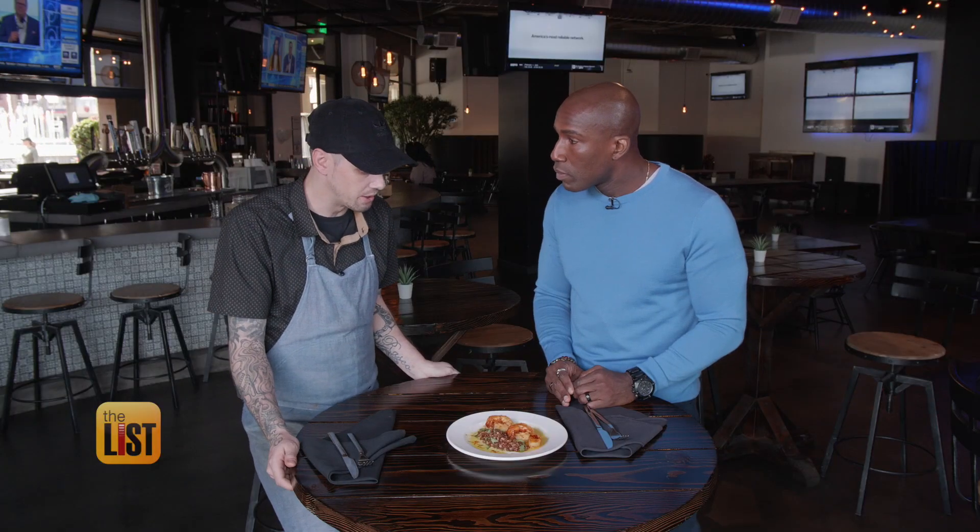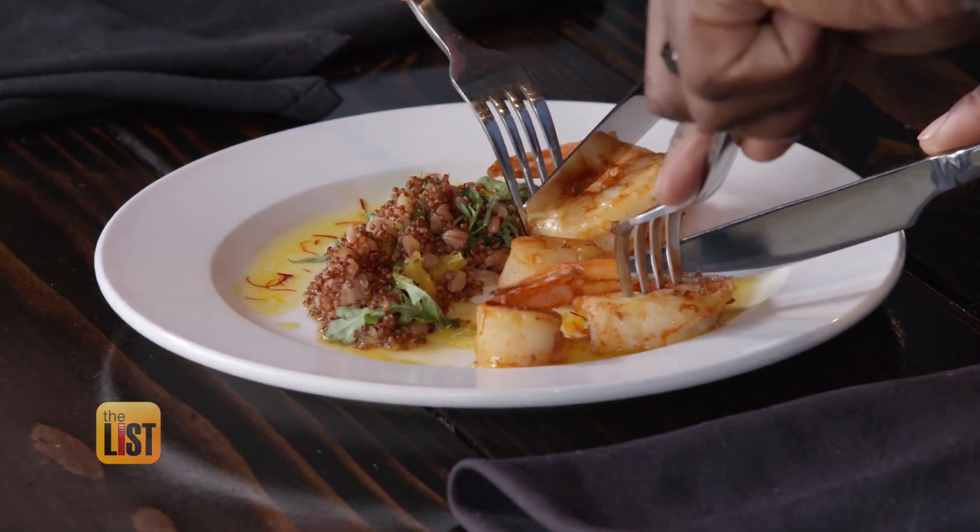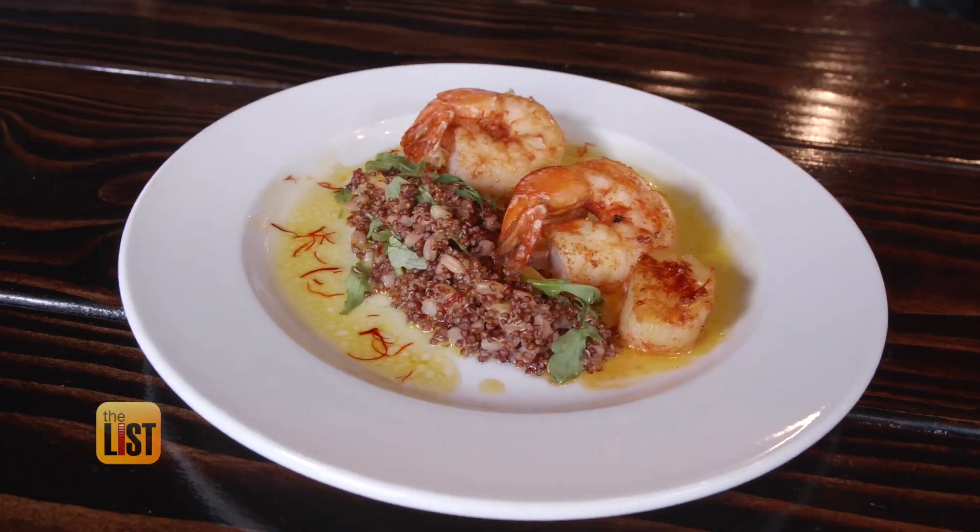Is saffron only good with seafood or vegetables? No, it's actually really great with a lot of things. Chef Robert says that includes soups, sauces, and any kind of meat. I can taste the smoke and the flavor that you're talking about. That's the best shrimp I've ever had. It was great.